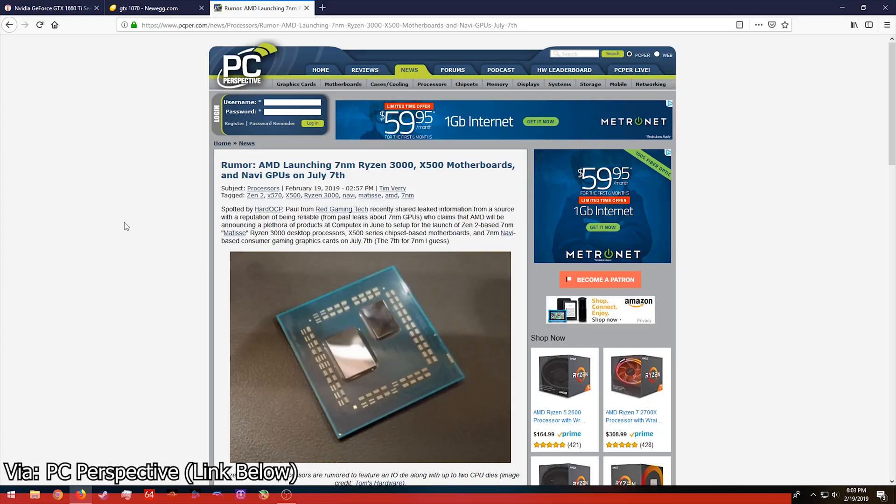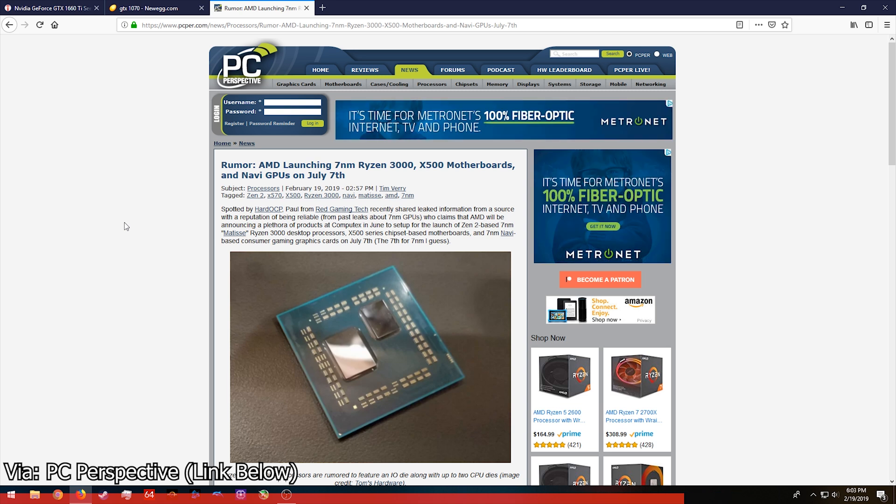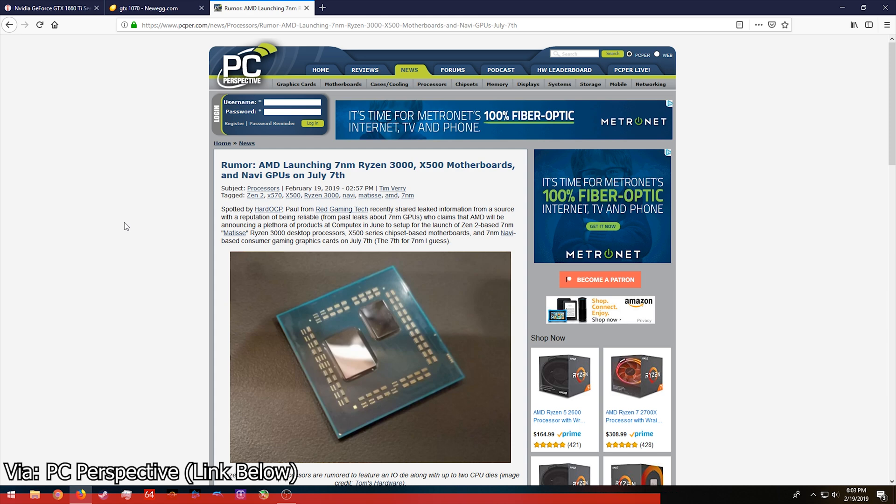Moving over to the AMD side of things: the most recent rumor or leak is that the Ryzen 3000 series will launch on July 7th, 2019. Previously it looked like June, but 7/7/2019 makes a lot more sense from a marketing standpoint. The Ryzen 3000 series will be based on the 7-nanometer process, which AMD will be touting over Intel's older process — Intel is still struggling to get to 10nm at volume, while AMD is now using TSMC's 7nm process.